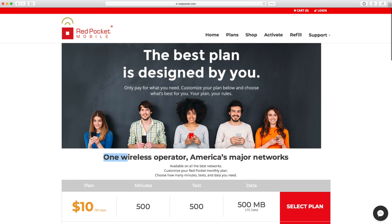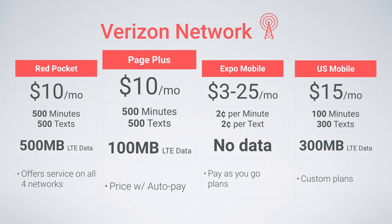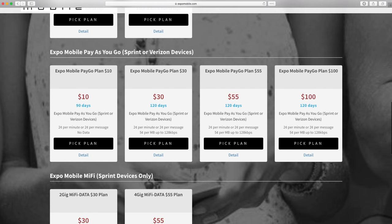Red Pocket operates on all four major networks, so you can choose to use this plan on either the Verizon, AT&T, Sprint, or T-Mobile networks. Red Pocket's other plans also remain very affordable and competitively priced, so I suggest checking them out. Page Plus offers a similar plan — $10 a month for 500 minutes and texts, with 100 megabytes of data this time. Expo Mobile also offers great pay-as-you-go plans where you pay $0.02 per minute of talk time and $0.02 per text message, perfect for the light user. You refill your account with either $10 to $100, and the $0.02 charges are automatically deducted from your account balance. This equates to around $3 to $25 a month depending on your usage — ideal for super light users.